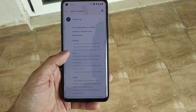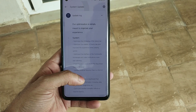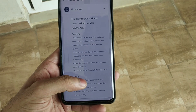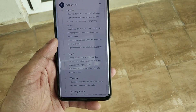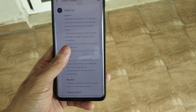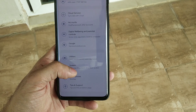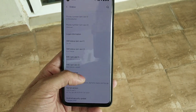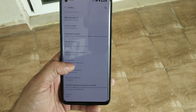Here are the change logs. OnePlus has optimized the UI display for the status bar and the stability of the frame rate while playing games. They have also updated the Android security patch to January 2021, as you can see here.